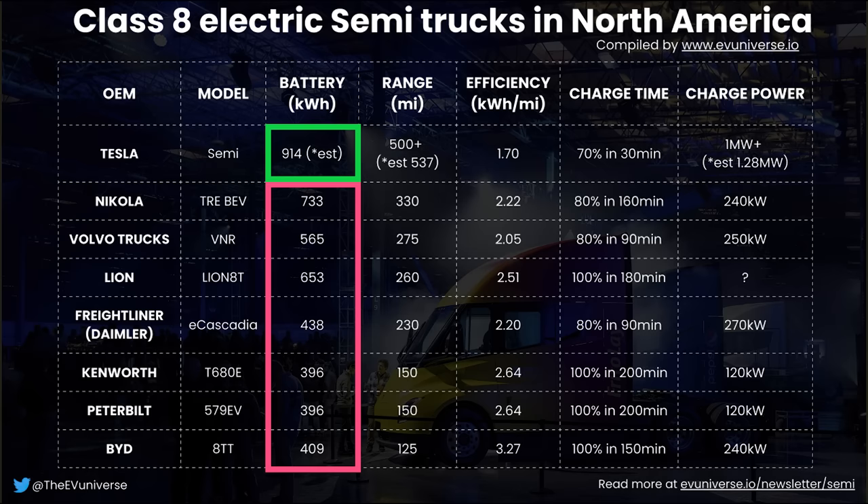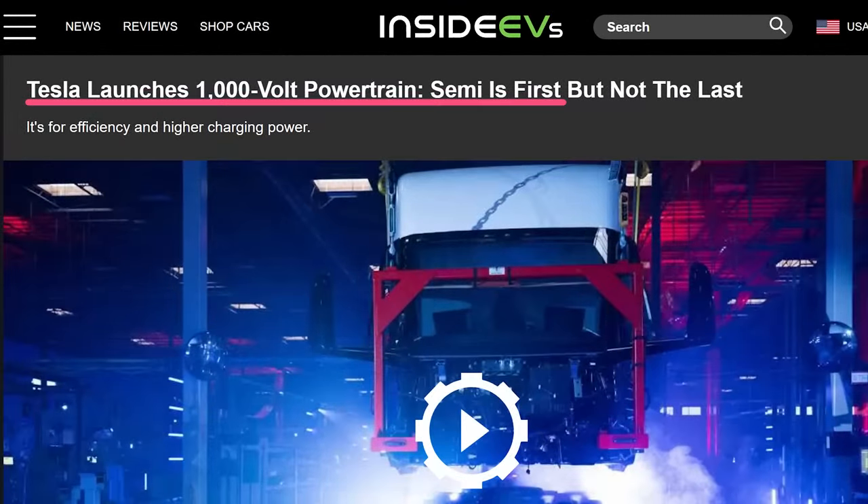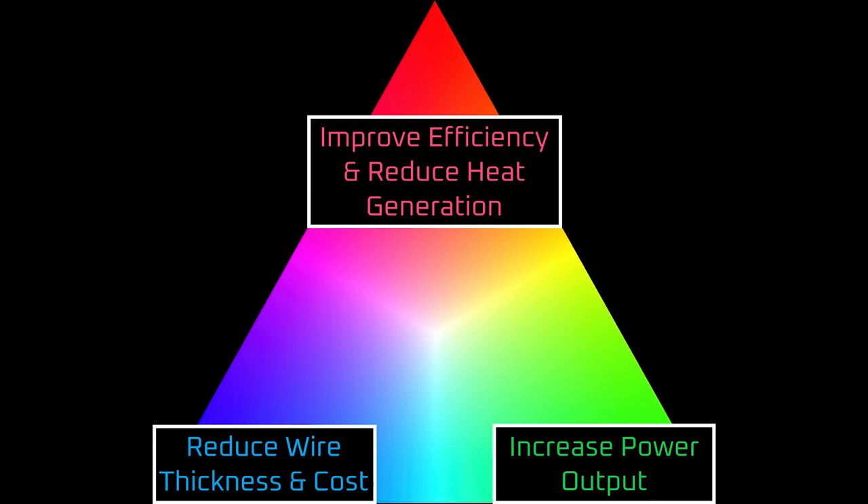The 500-mile range version of the Semi may gain efficiency advantages over other semis with smaller battery packs, because the larger battery pack and triple motors might allow it to soak up every drop of energy on steep downhill runs that would overwhelm a smaller battery pack. As usual, this is educated speculation on my part — let me know what you think in the comments below. Lastly, the Tesla Semi is getting an upgrade from Tesla's typical 300-to-500 volt architecture to a 1000 volt architecture. Increasing voltage can be leveraged in several ways: reducing wire thickness to reduce costs, increasing power output, or improving efficiency by reducing heat generation. The extent of those benefits and where they were applied won't be fully known until there's a teardown of the Tesla Semi.